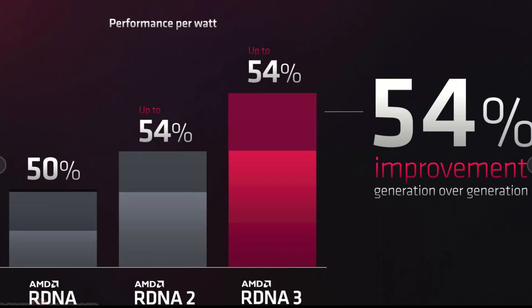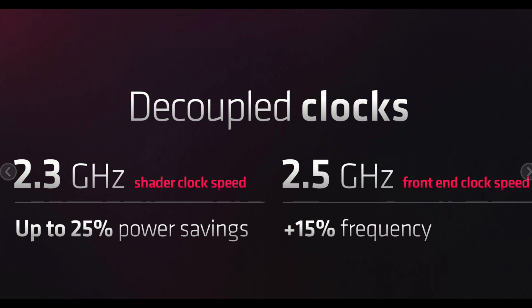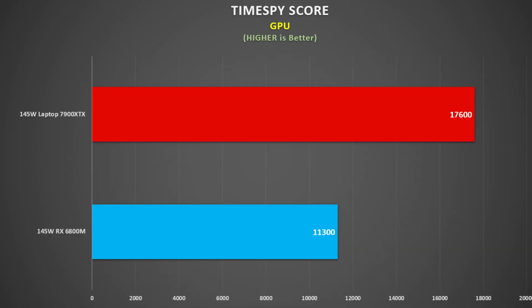AMD says that RDNA3 provides a 54% performance gain per watt over the current gen, because the front end is 15% faster yet uses 25% less power. This bodes very well for laptops where power is very limited. The most GPU power I've seen is 200 watts, and that was with the mobile 2080 Super. NVIDIA now limits it to max 175 watts, and AMD is at 145 watts max. So if we see the same 54% performance per watt on the mobile 7000, the 11,300 Time Spy graphics score on the 6950 XT would become 17,400 — quite similar to what I estimated for the mobile 4090, both around 17,000 points. This lower power, combined with the increased power efficiency of Zen 4, bodes well for gaming on battery for the next generation of Advantage laptops.